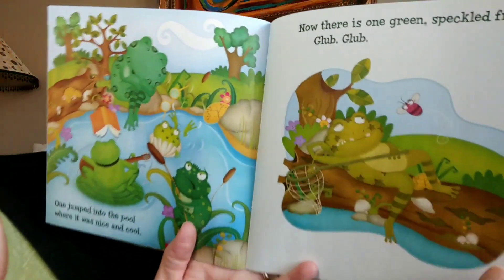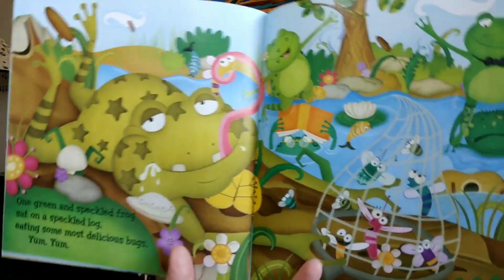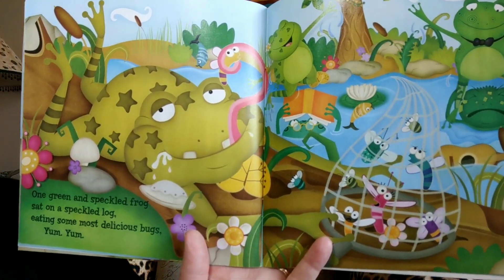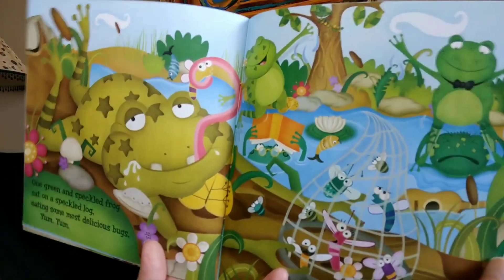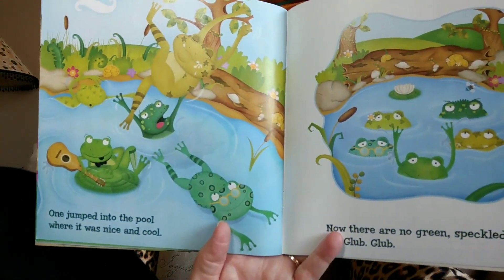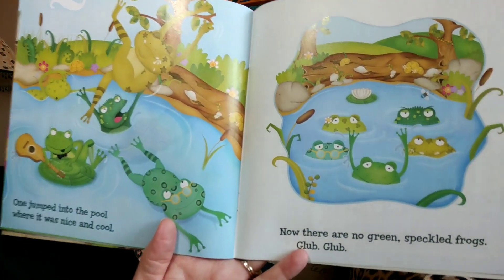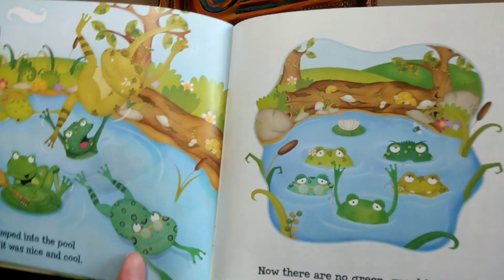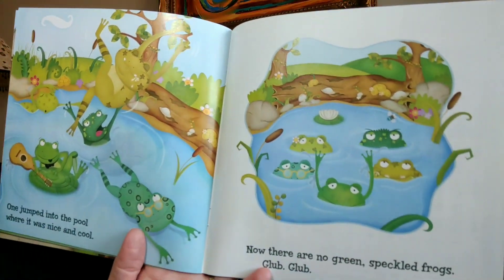One. One green and speckled frog sat on a speckled log eating some most delicious bugs. Yum, yum! One jumped into the pool where it was nice and cool. Now there are no green speckled frogs. Are there any frogs on the log? No, there's zero.